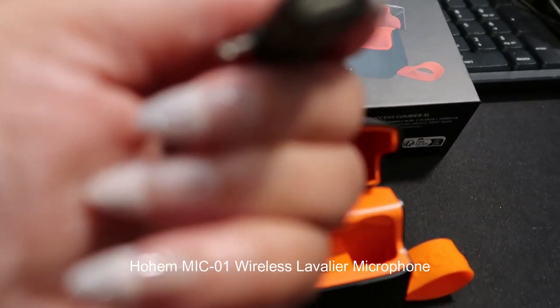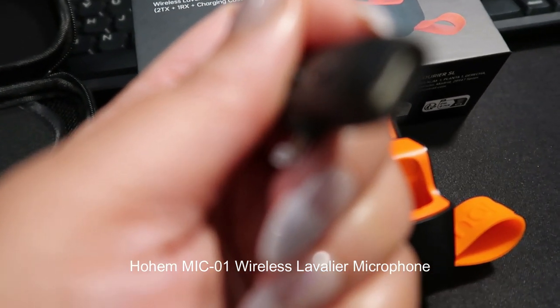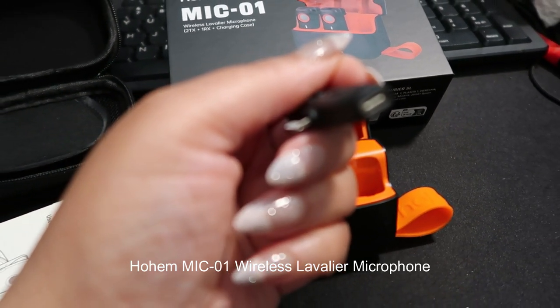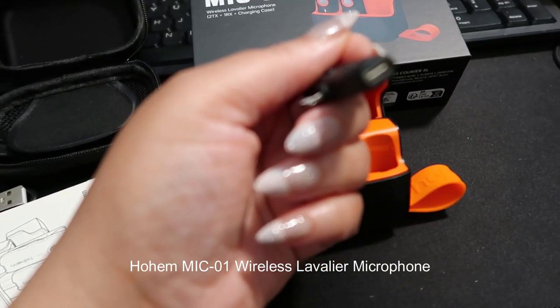The Mic 01 offers versatility with its compatibility across various devices, including cameras, smartphones, and audio recorders. This adaptability makes it a versatile tool for a range of content creation scenarios.